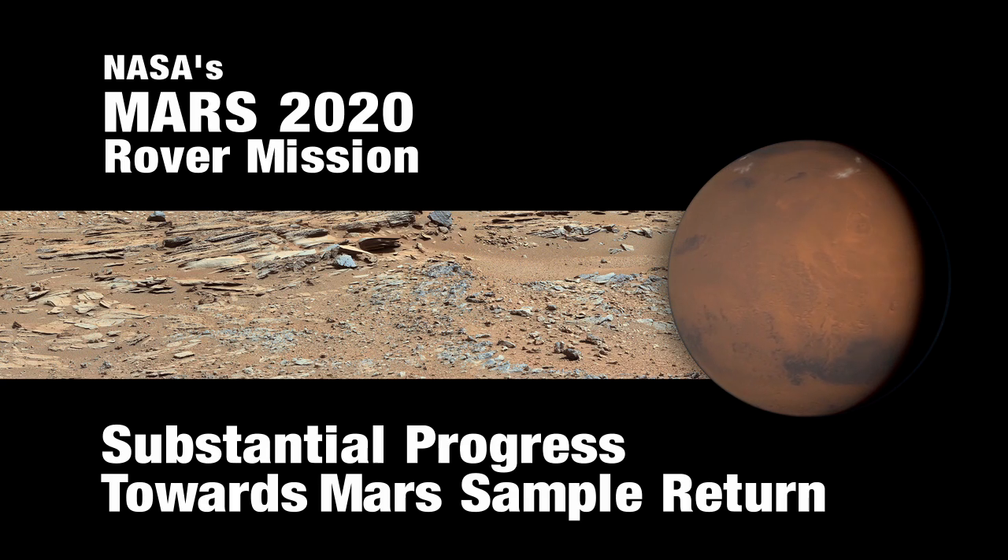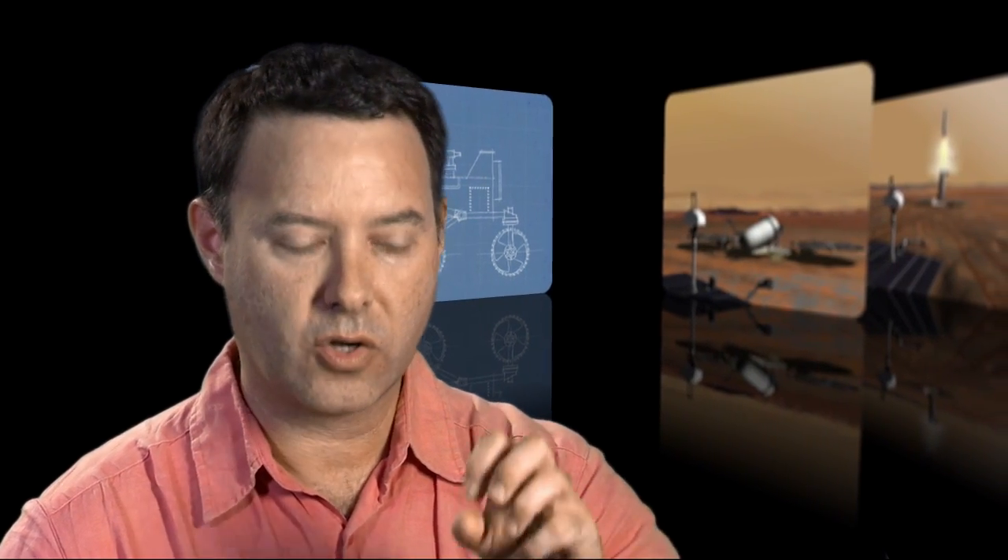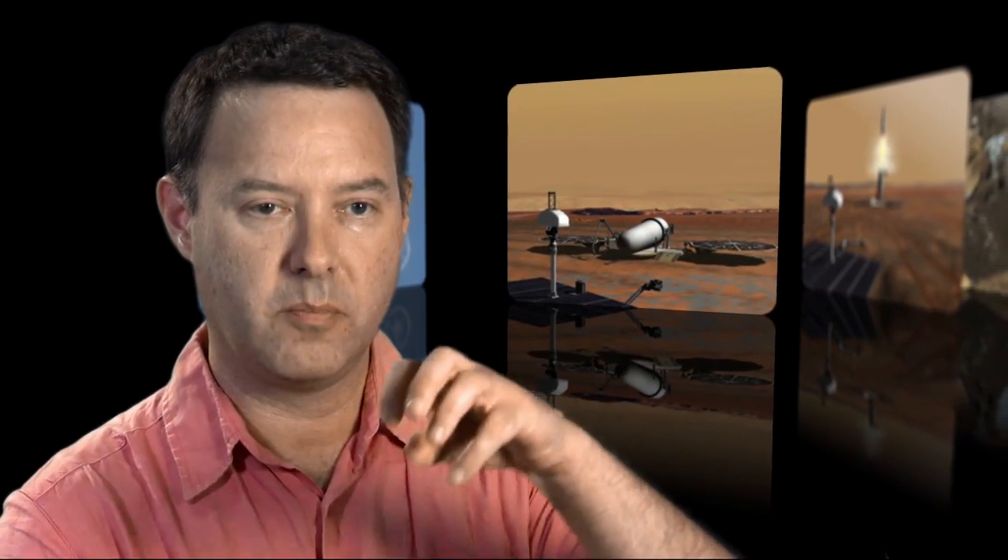We wanted to do something that would make technical progress, and that thing was going and coring rock samples, putting them in a little container — a cache — and storing them for bringing back later.